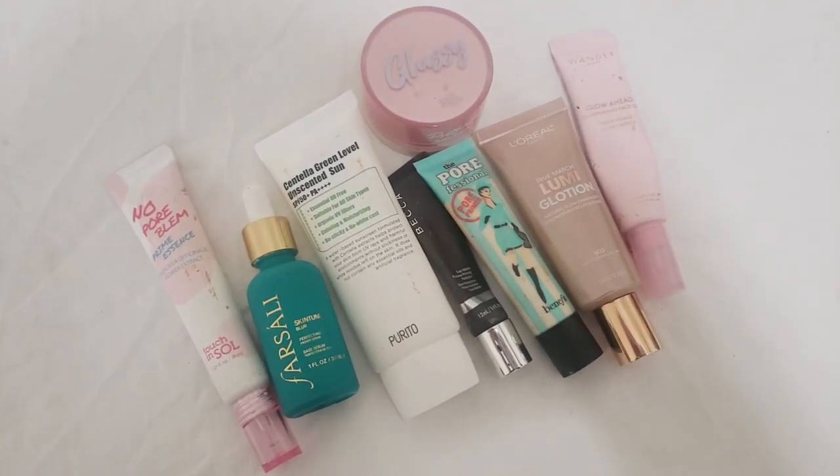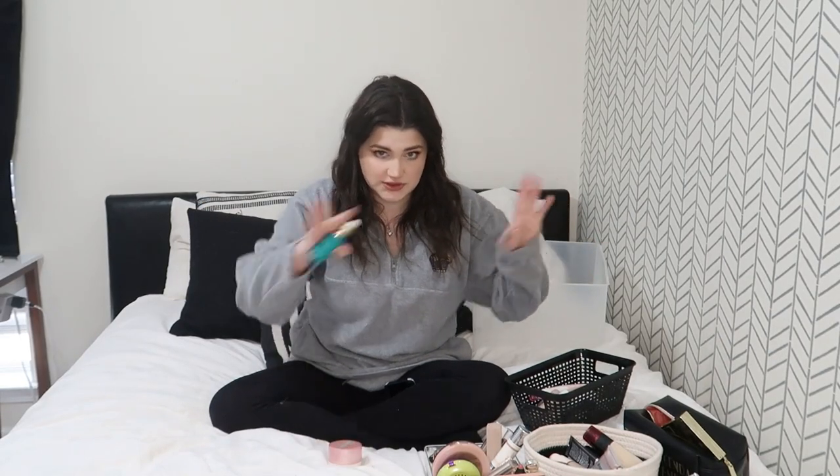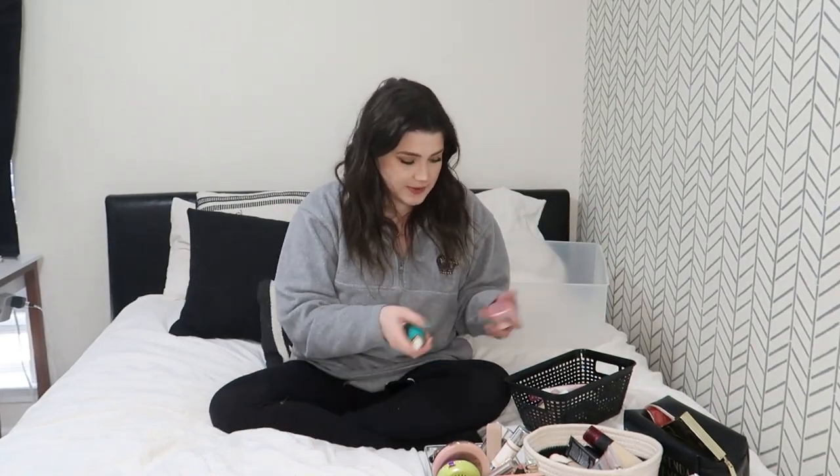I'm going to go in the order of how I do my makeup. First up is primer — I have a few. I took little videos of everything so you can see what I have, and I'll quickly go through each product and say if I'm keeping it or not.